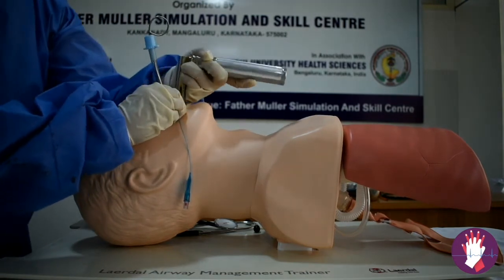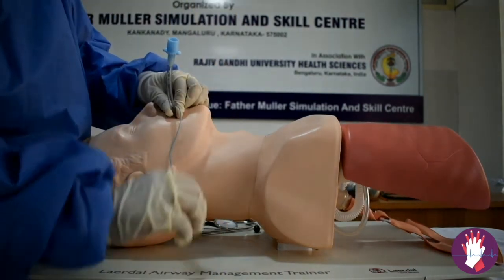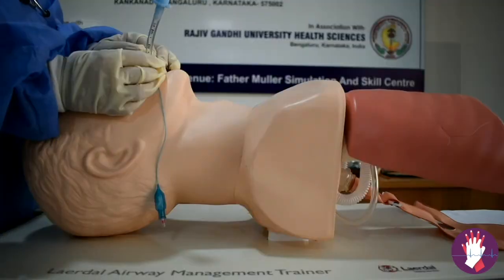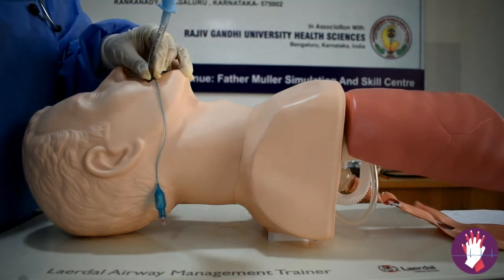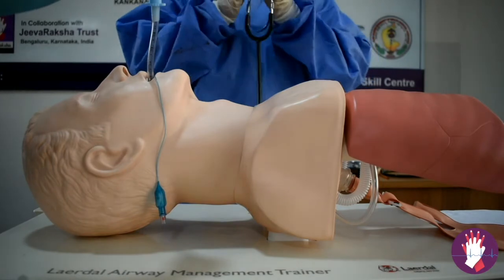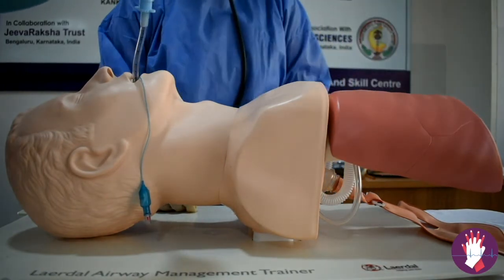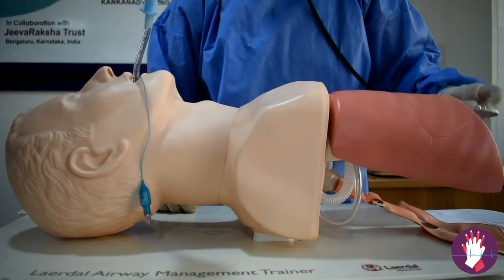Once the black mark on the endotracheal tube is beyond the vocal cords, remove the stylet and inflate the cuff. The approximate depth is 21 to 22 cm at the lips for an adult male and 18 to 20 cm for females. Connect the Ambu bag and confirm chest rise. Perform five-point auscultation: right infraclavicular, left infraclavicular, right axillary, left axillary, and epigastrium — to rule out accidental oesophageal intubation.